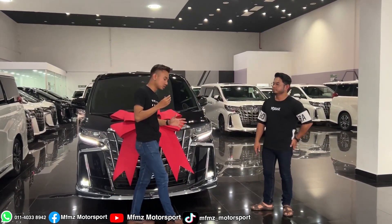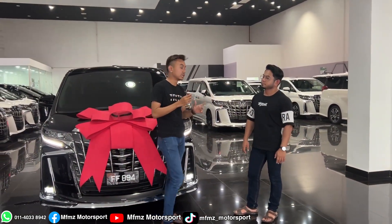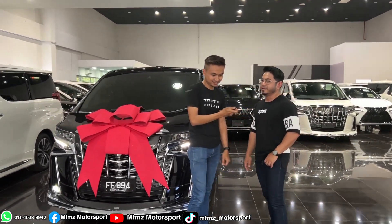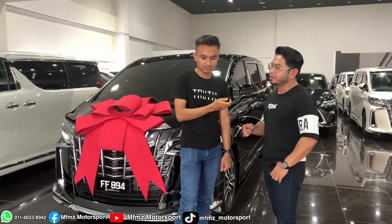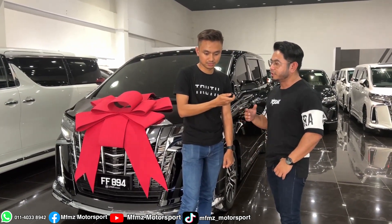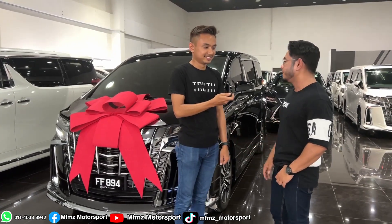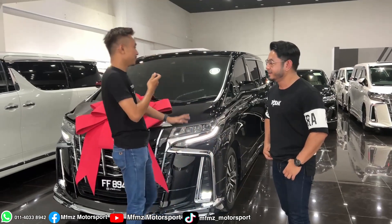Abang Azik from Kuala Selangor, I want to ask you: what was your impression when you saw the car on the day of delivery? Actually, my impression exceeded what I expected. When I first received the video right after it came off the port, it looked pretty standard. But this time, it's truly the best.